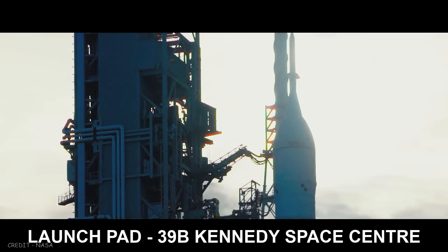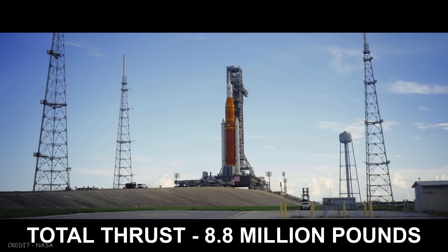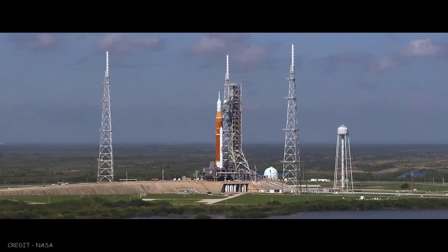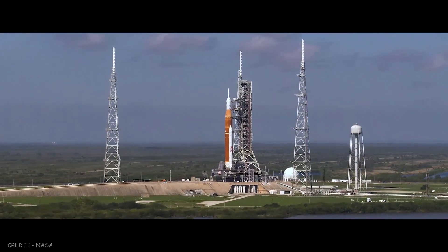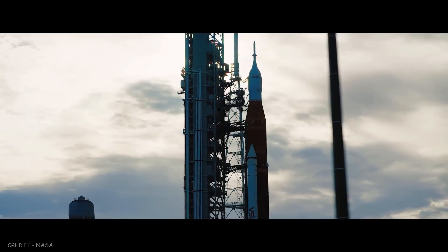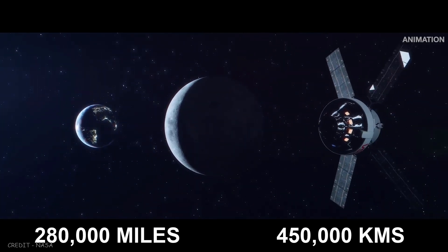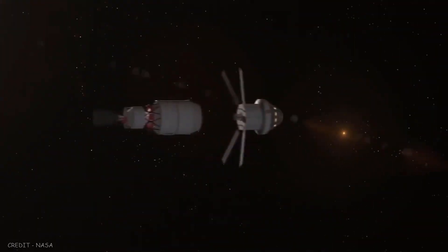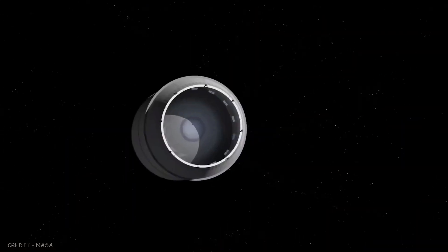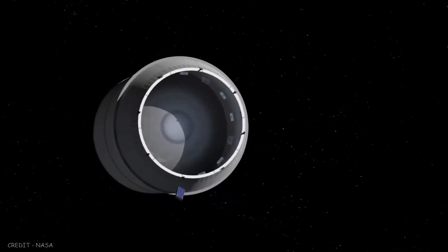Artemis 1 will launch from NASA's Kennedy Space Center in Florida with 8.8 million pounds of thrust provided by the world's most powerful rocket. The unmanned flight will be the first time SLS and the Orion spacecraft are tested together. Artemis 1 will send Orion beyond the Moon, 280,000 miles from Earth — farther than any human spacecraft has ever traveled. After the rocket's upper stage separates from Orion, it will deploy small satellites over several days to conduct science experiments.